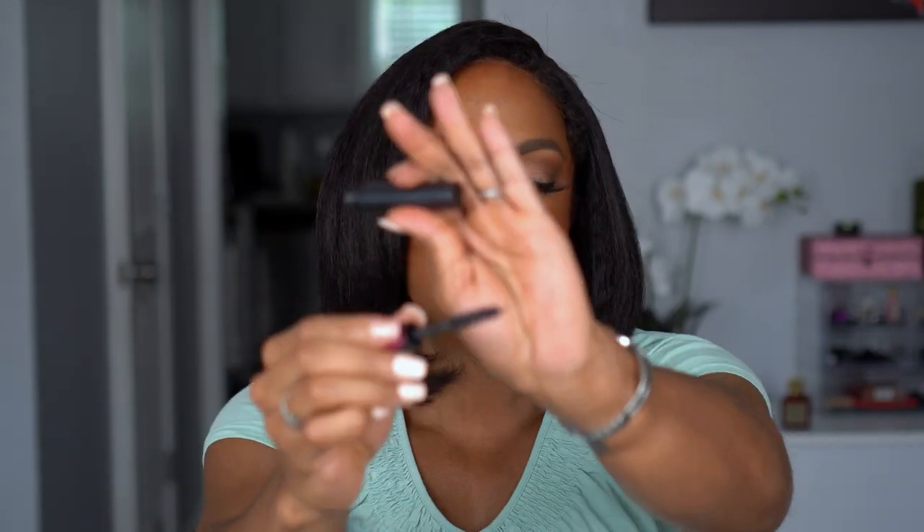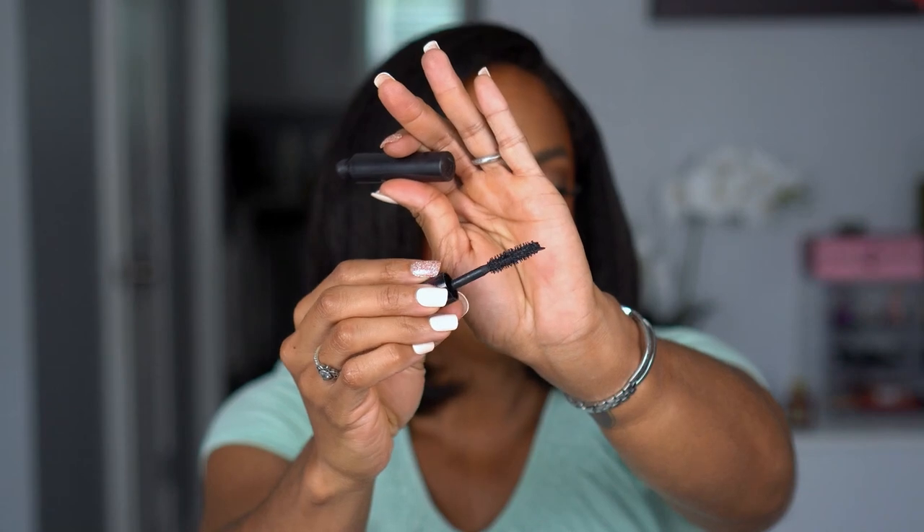We have one more trash and then the rest are going to be loves so we can finish on a high note. This is the Lancome Monsieur Big Mascara — this is a sample one I have. At one point I thought I liked this and then I didn't — I tried it a couple of times, maybe it was too hard to get off. I don't love the super big wands and this one has a big wand, so that could be it. I don't think it's the formula, I just don't love a big wand. And I have other mascaras I love, so this one's going to go.